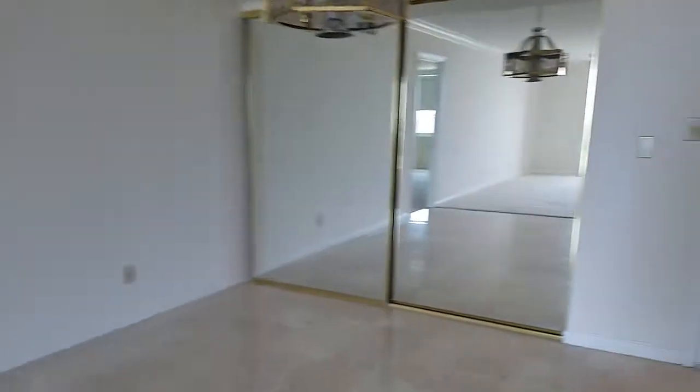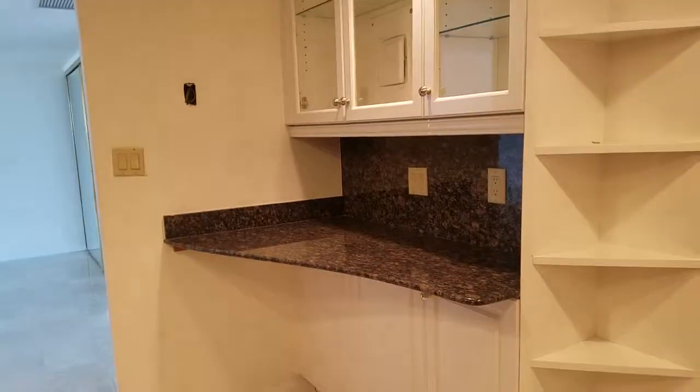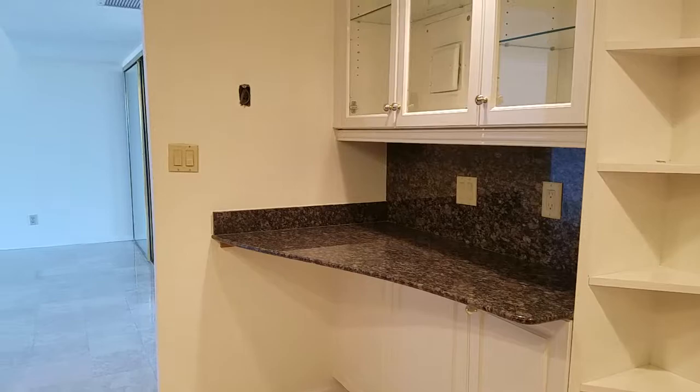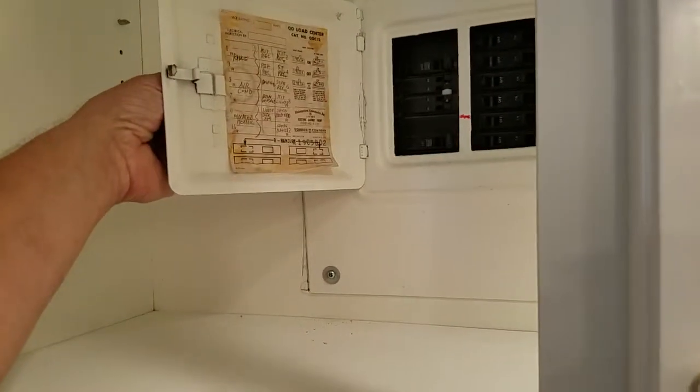The only thing I don't like about this unit is the kitchen is tucked away here. People tend to congregate in the kitchen, and this kitchen just doesn't lend itself to having many people hanging in here. Kind of a strange place for the fuse box — old school fuse box.